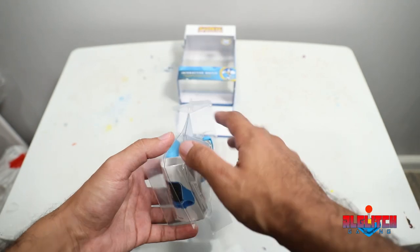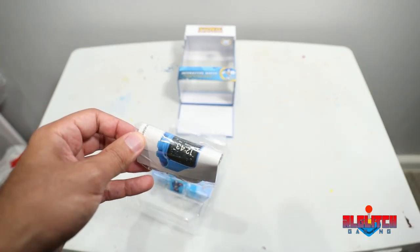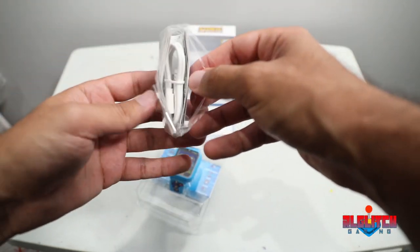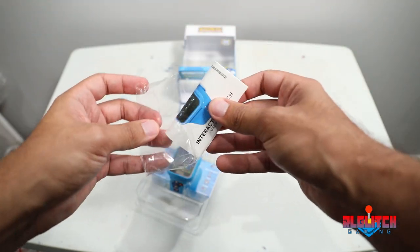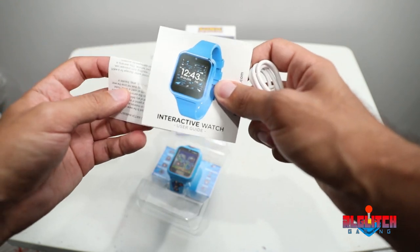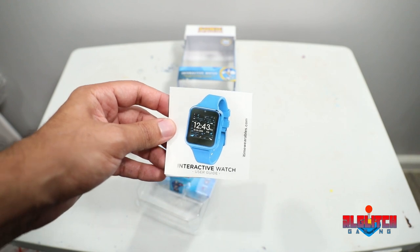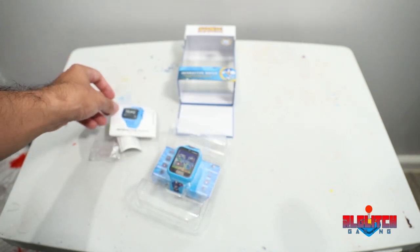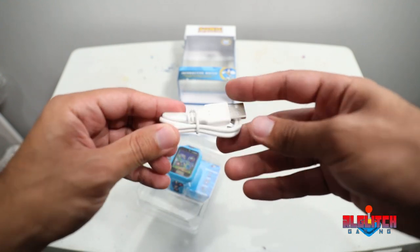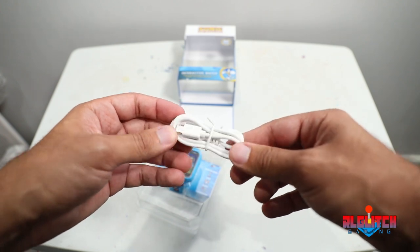The watch looks like it's held together with some packaging material. Here we have the instructions — we're going to need them since I don't know how to work this watch. I'll probably pause the video and learn how to use it. These are the instructions for the interactive watch. And it comes with a charger, so you won't be needing standard watch batteries — you'll just plug it up and play, essentially.